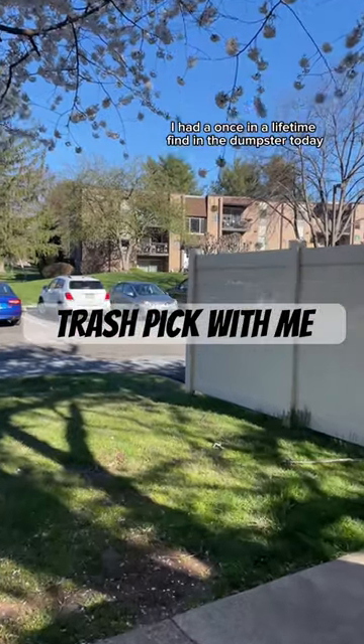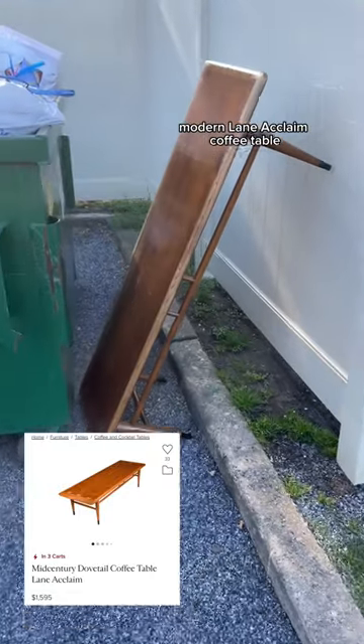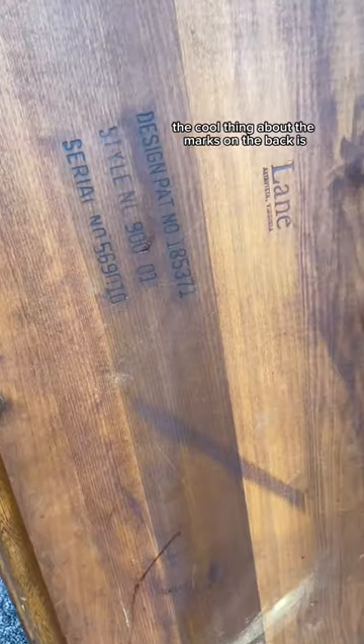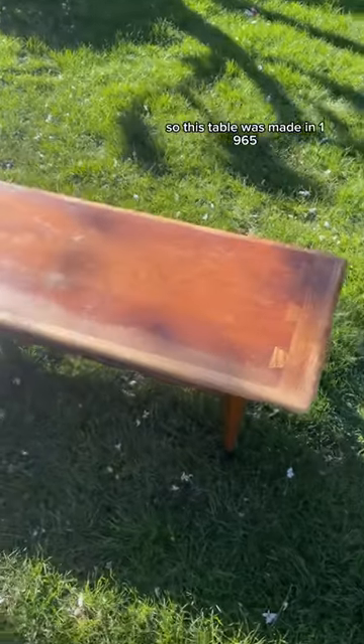I had a once-in-a-lifetime find in the dumpster today. I found a genuine mid-century modern Lane Acclaim coffee table. The cool thing about the marks on the back is the serial number is the date it was manufactured backwards. So this table was made in 1965.